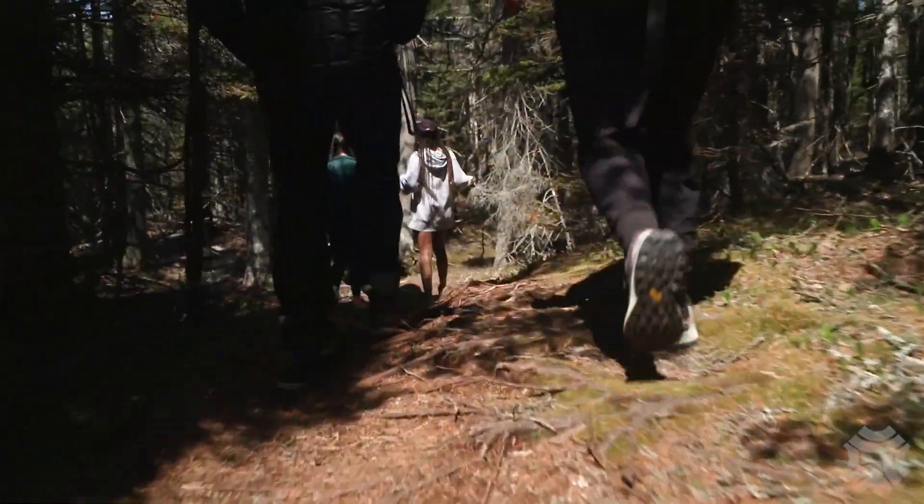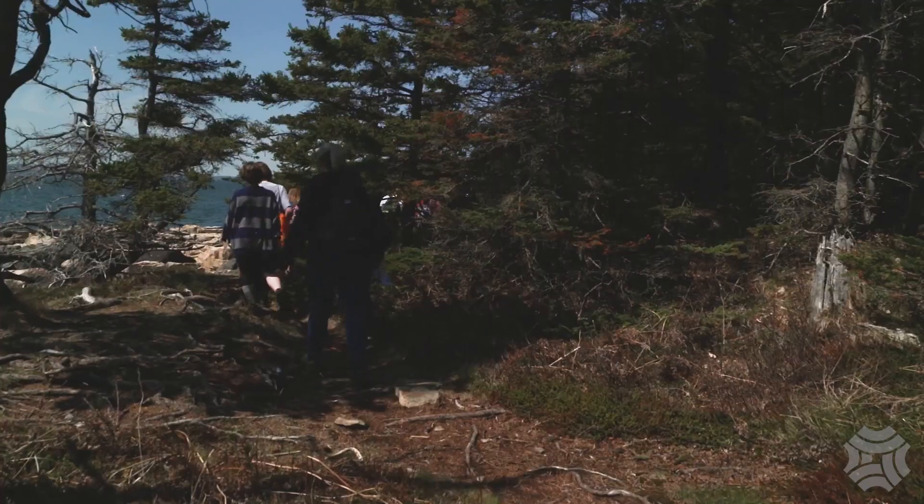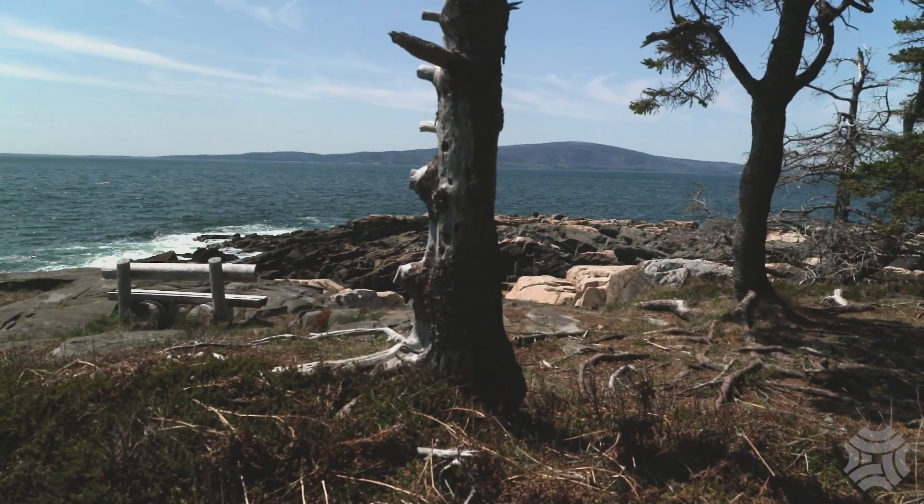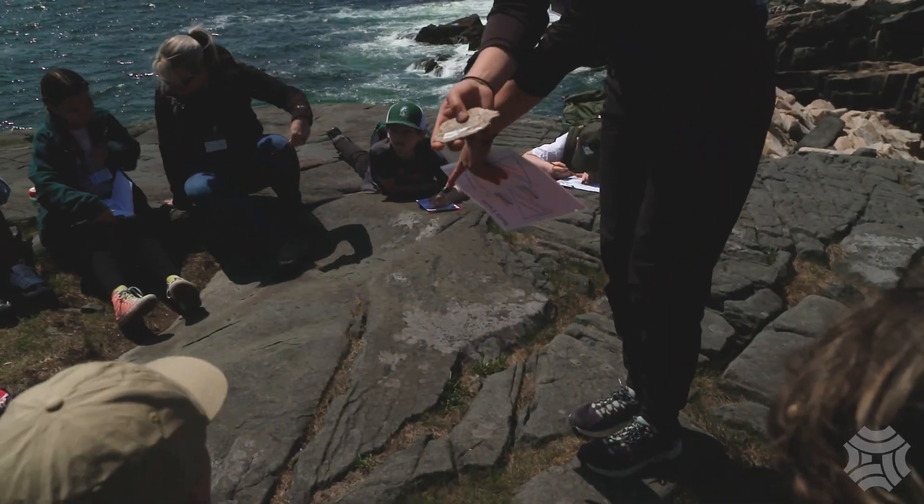After the picnic lunch, the students break into groups to hike one of the park's trails and learn about geology along the way. We're looking at this rock — how does it look different from this one that we're sitting on?